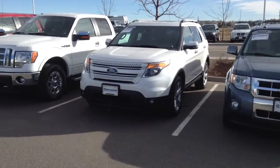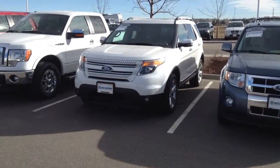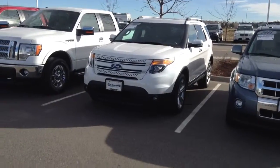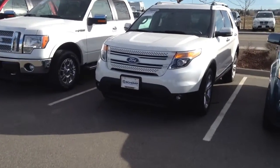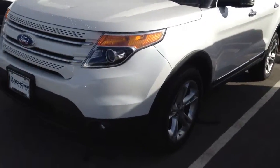Good morning, Josh Fario here at Shamp BMW. Just wanted to shoot you over a video and give you an idea of the 2011 Explorer that you inquired about. Pretty good value here. I checked out the vehicle before this video and it is in excellent condition.